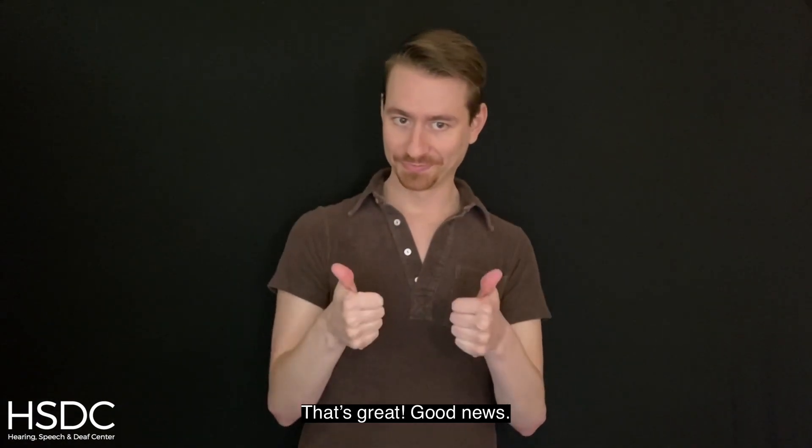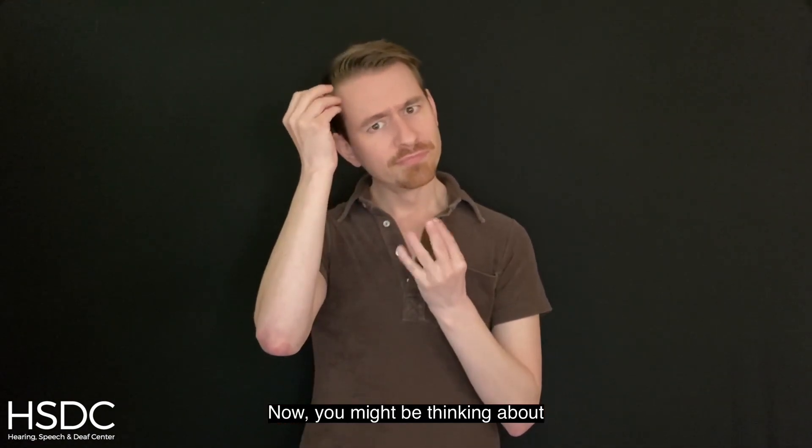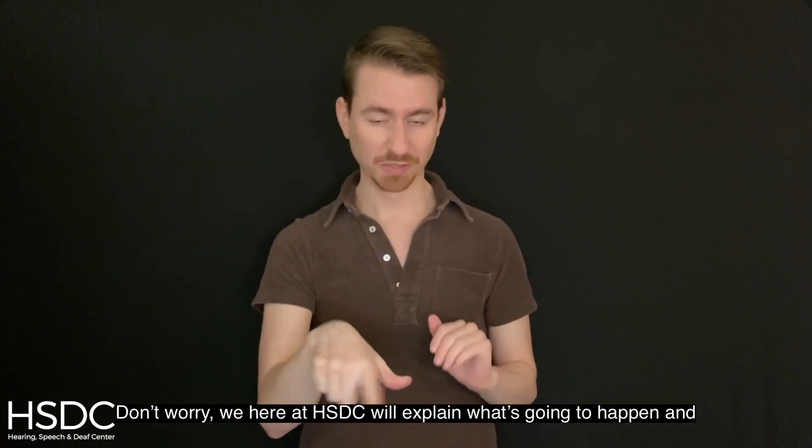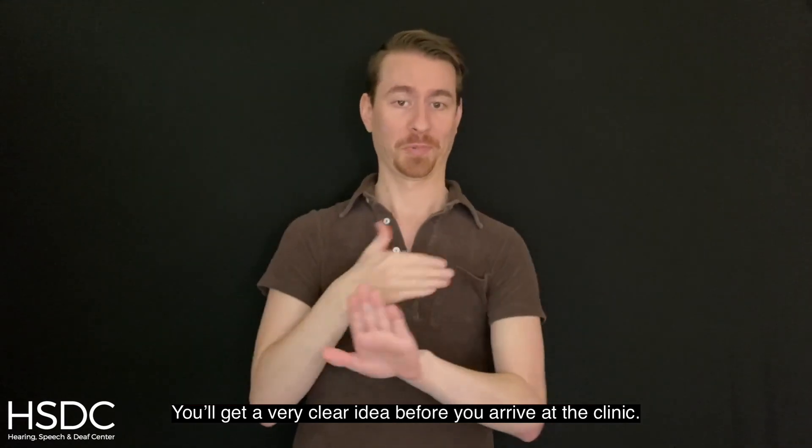Hi, you finally got your COVID shot appointment. Now, you might be thinking about what's going to happen when you get there. Don't worry. We here at HSTC will explain what's going to happen and you'll get a very clear idea before you arrive at the clinic.